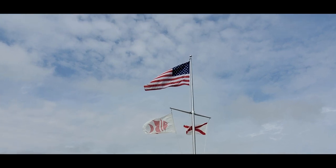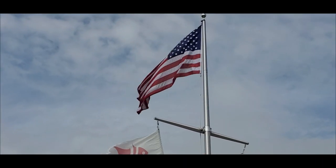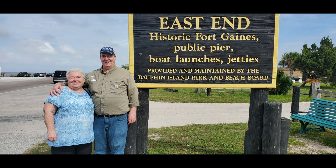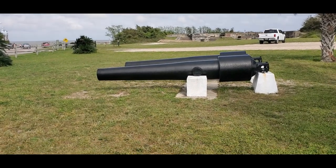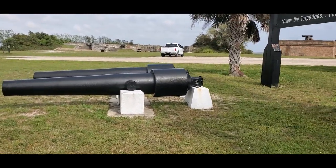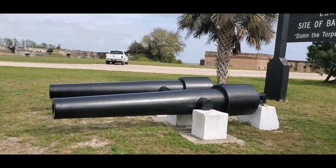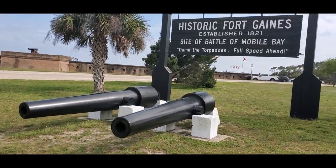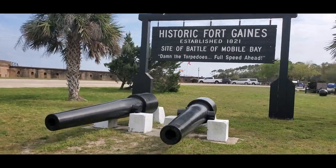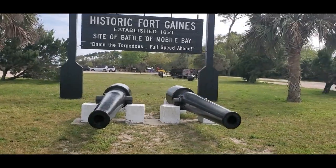The fort has been added to the top 11 most endangered historic sites due to erosion and ocean encroachment — it loses about 10 feet per year into the ocean, and it wasn't far from the water as it was. The fort had the original cannons from when it was built, still has a little blacksmith shop, a kitchen, a museum, a gift shop, and tunnels running all underneath it.